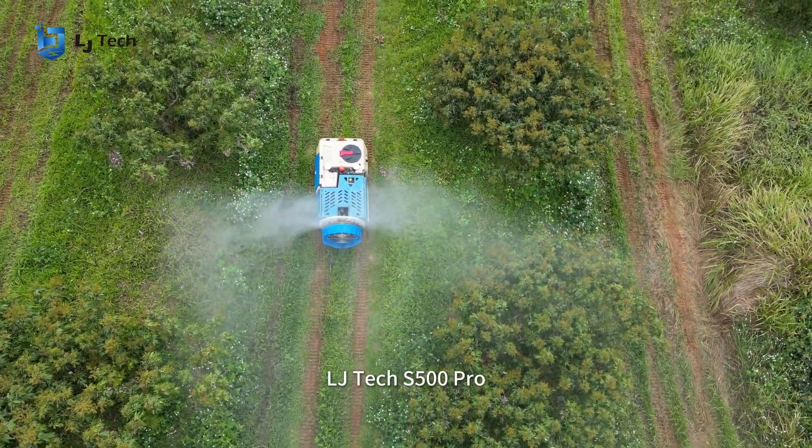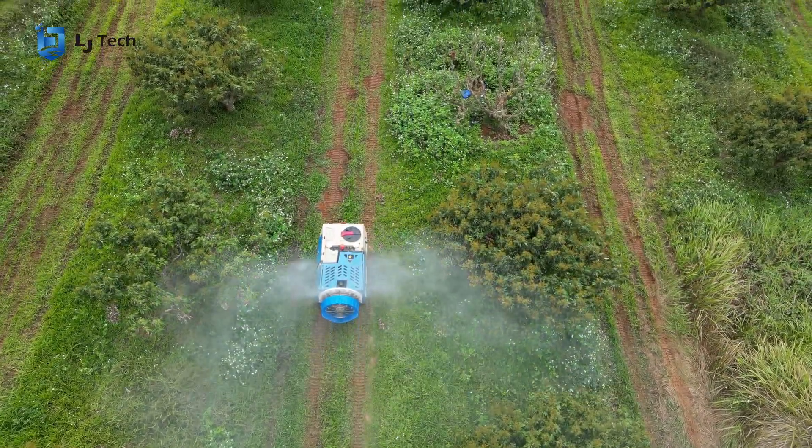LJTEC S500 PRO, where agricultural innovation meets execution.